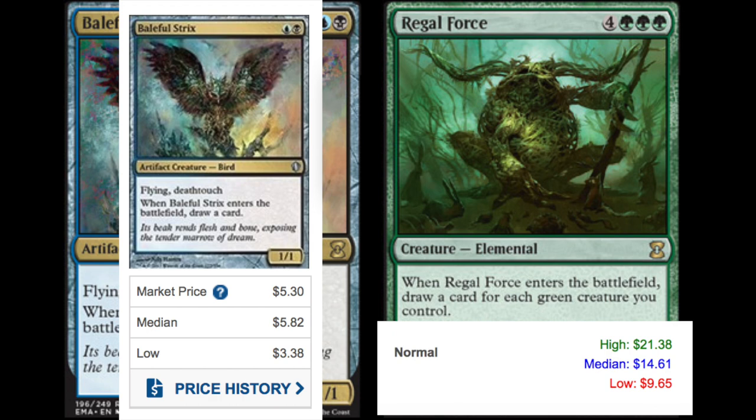I feel like Heritage Druid will absolutely be in this set, because the whole Elves deck is here — all the expensive pieces. Regal Force is a $14.61 card on TCG. I still remember this as like a dirty one-dollar card before it saw play in the Elves deck.